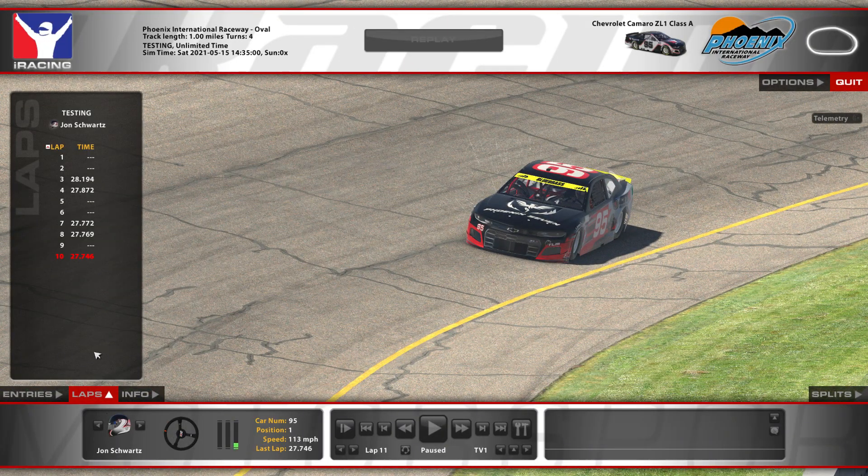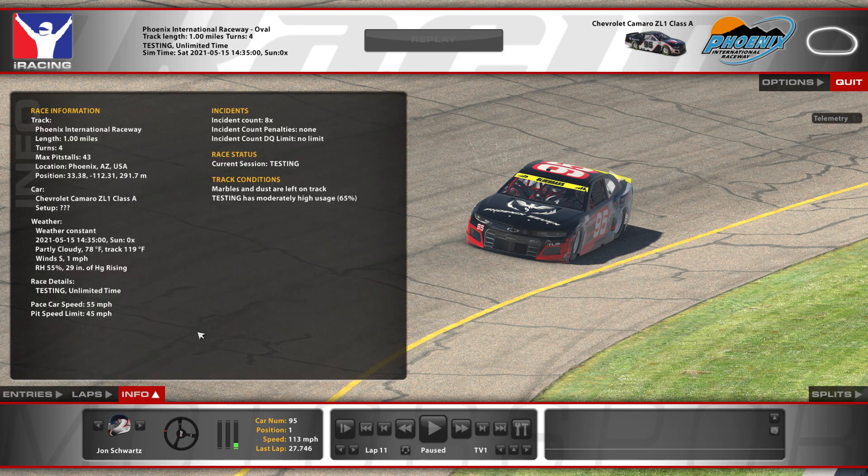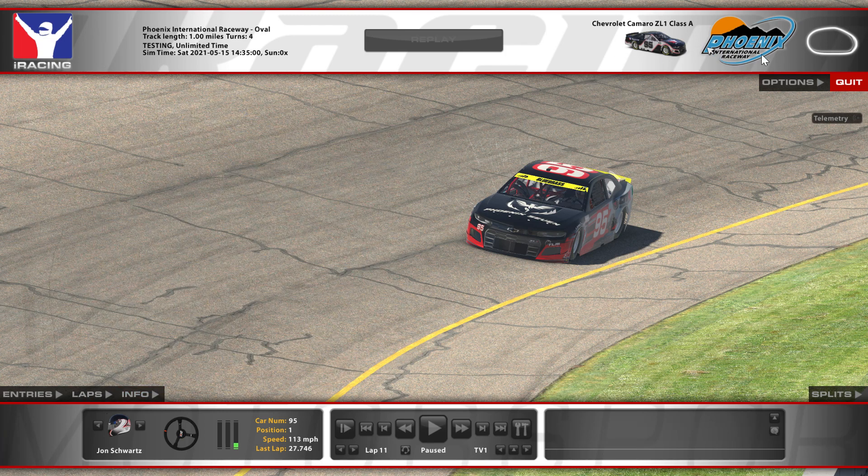So that was a 27.746, and here are the things that were used. Thanks for watching and hope you enjoyed.